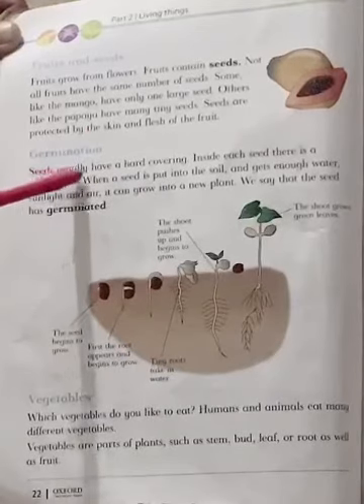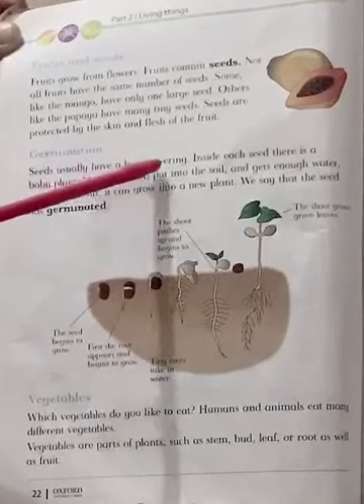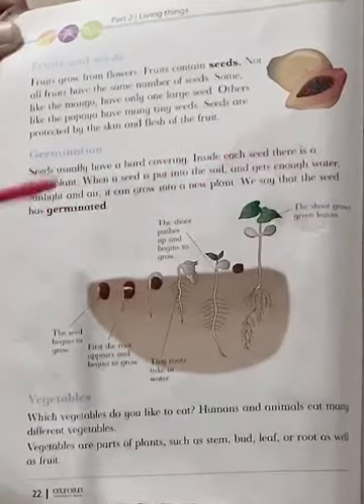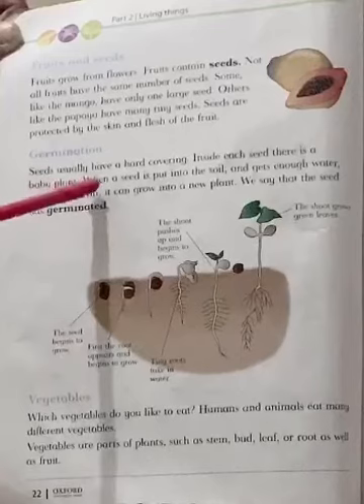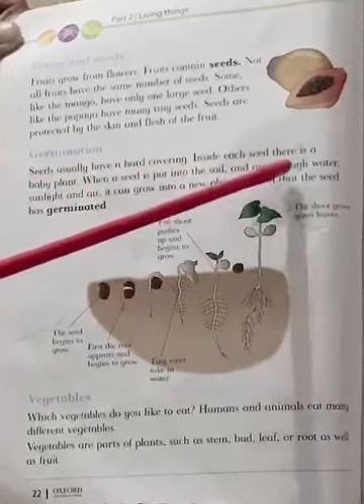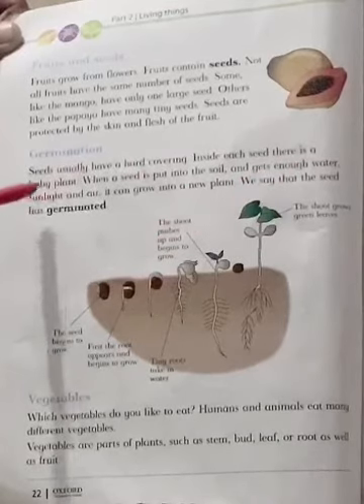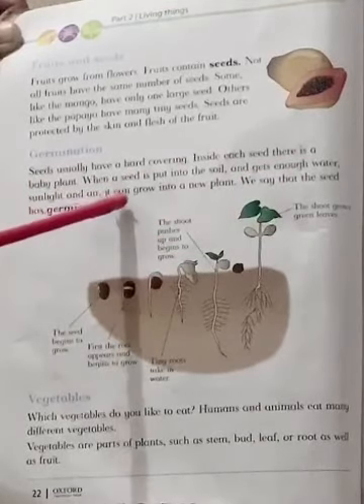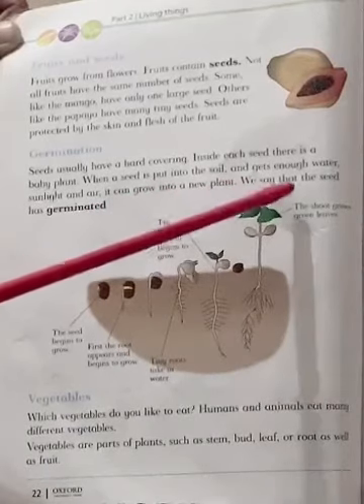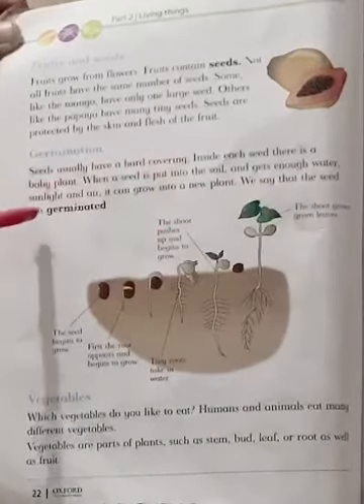Seeds usually have a hard covering. Inside each seed there is a baby plant. When a seed is put into the soil and gets enough water, sunlight and air, it can grow into a new plant. We say that the seed has germinated.